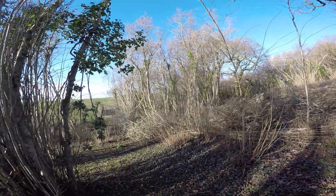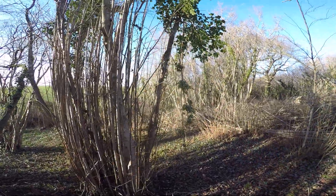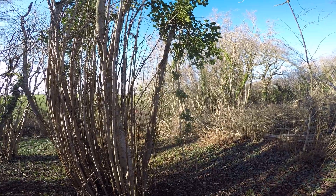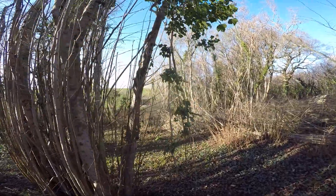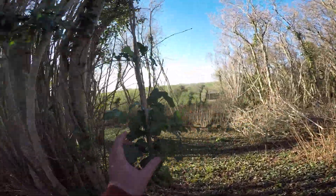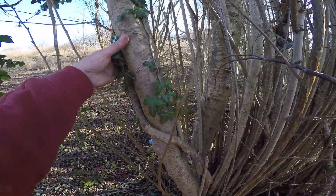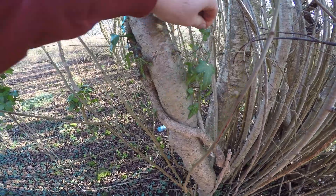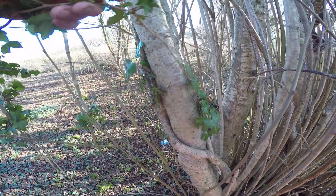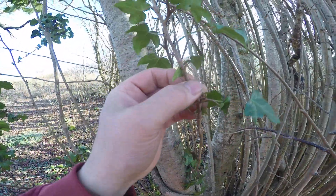It basically uses the tree up which it grows as support, so it gets a free ride off the woodland floor up into the light where it can photosynthesise. You can see how it does this on this stem here — it wraps around, cradles itself. It's now on there really firmly, and it also adheres to the bark using these adventitious roots, and you can see them here.